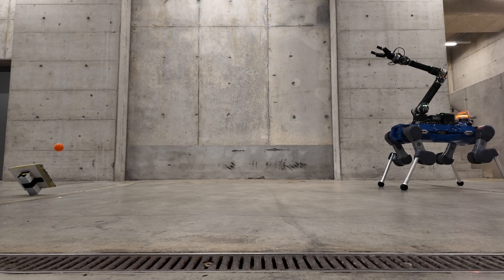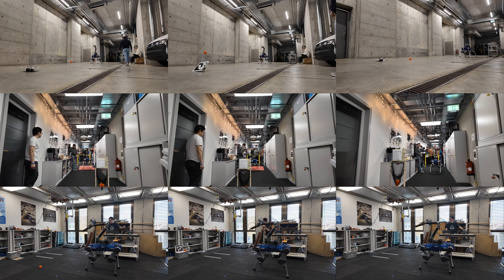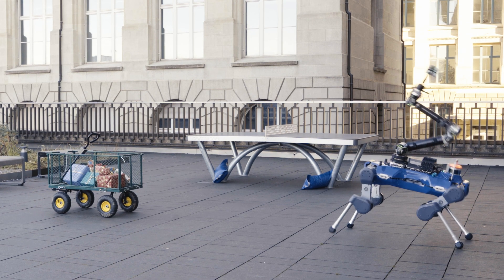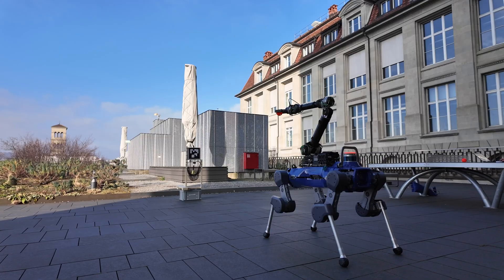The system has been extensively tested across diverse hardware and simulated settings, validating the effectiveness of the proposed modules. This work demonstrates how legged manipulators can execute precise, high-speed, whole-body throws in the real world.